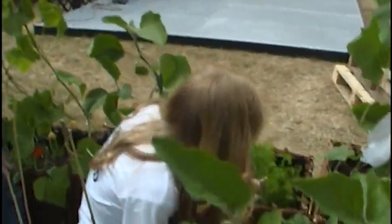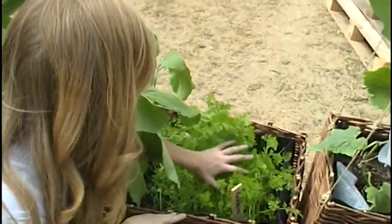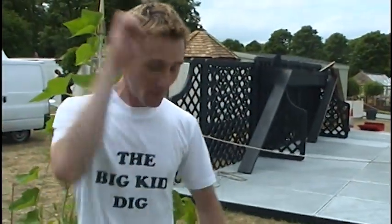How about this one just here? Can you see these ones are going to grow into carrots? Oh, I love carrots. Carrots are so good for you as well — helps you see in the dark. Yes, that's true. Number three.